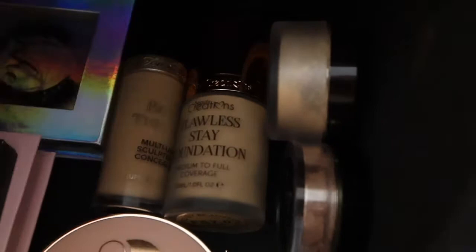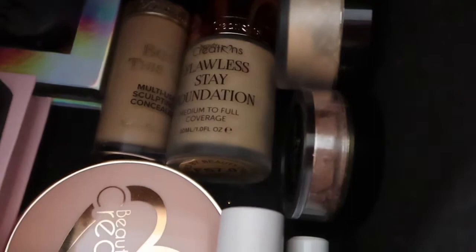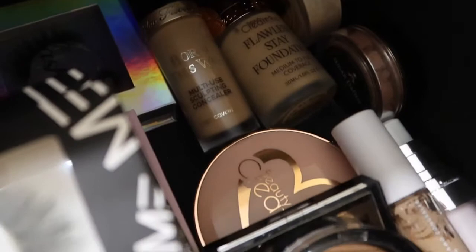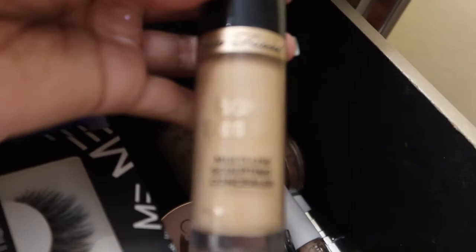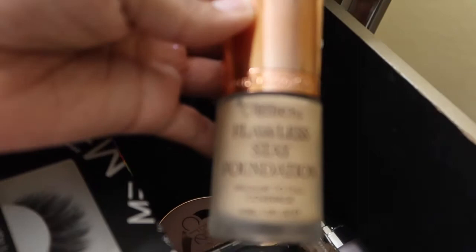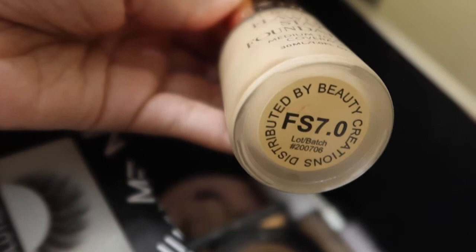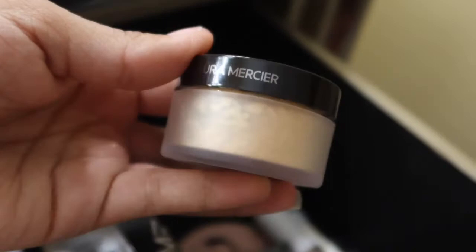For my concealers, these are the ones I use the most. This is the Born This Way Multi-Sculpting Coverage Concealer — I'm in the shade Warm Beige. I also have this foundation from Beauty Creations, the Plot Twist Safe Foundation, in the shade FS 0.7. And I have translucent powder from Laura Mercier in the shade Honey.